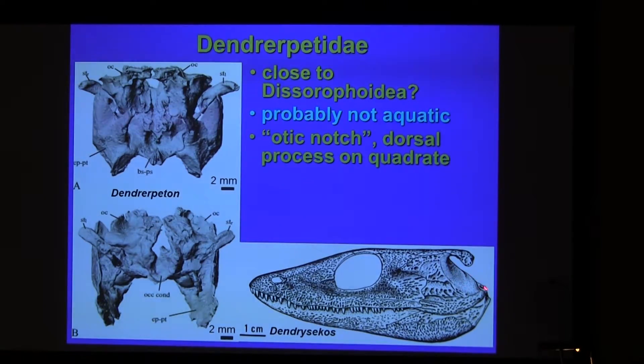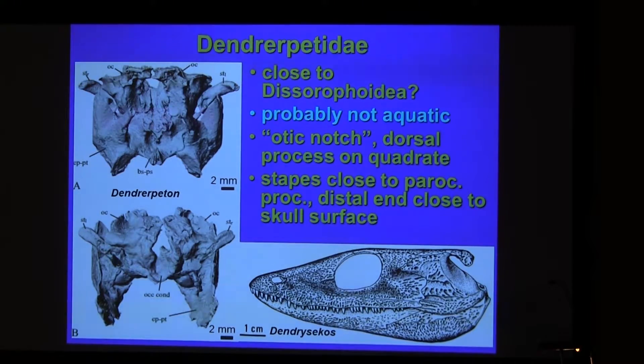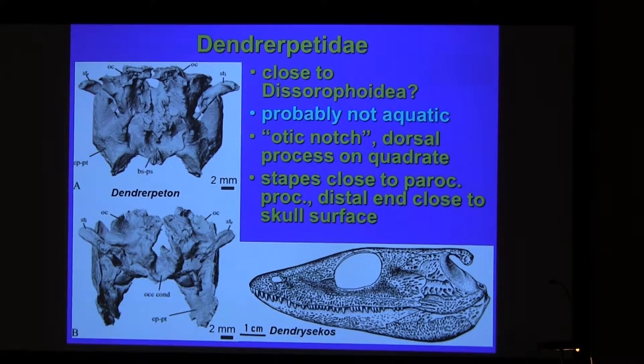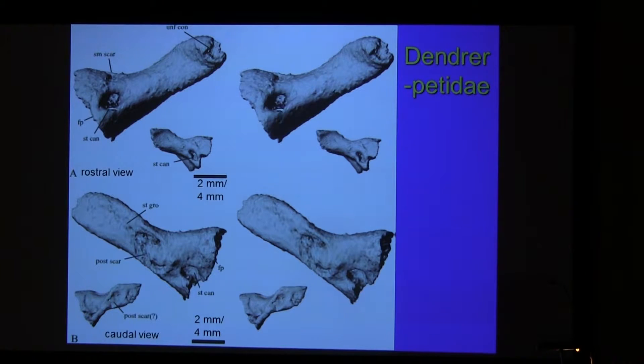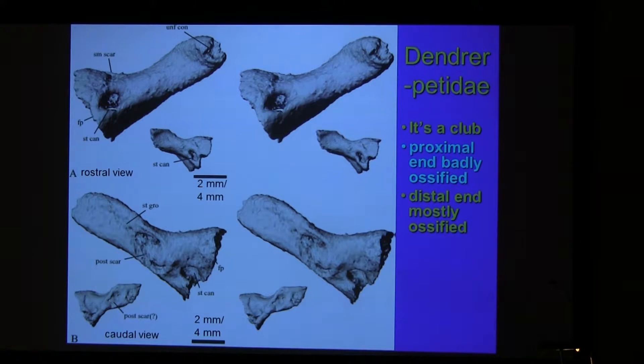There is a boss process on the quadrate. The stapes in cross-section and lateral view of the specimen — stapes again close to the paroccipital process, and the distal end is close to the surface of the skull. Terrestrial stapes are often called rod-like. This is not just a rod — the proximal end is less ossified than the interopercular, while the distal end is ossified except for this pit here. I'll get to this feature later.